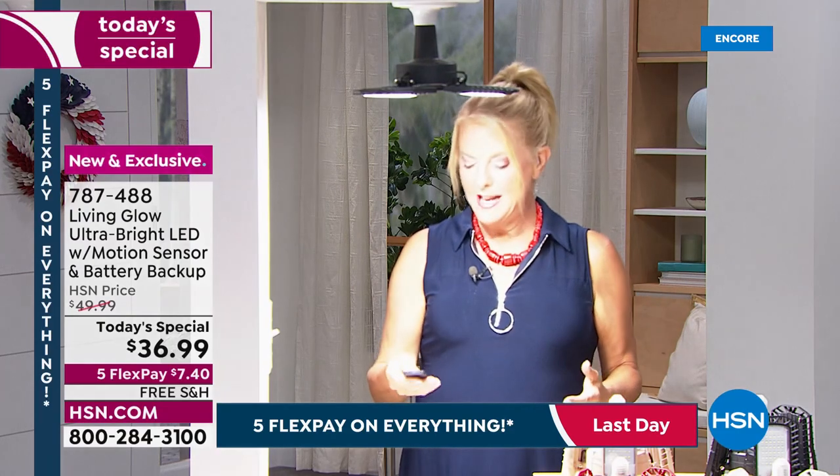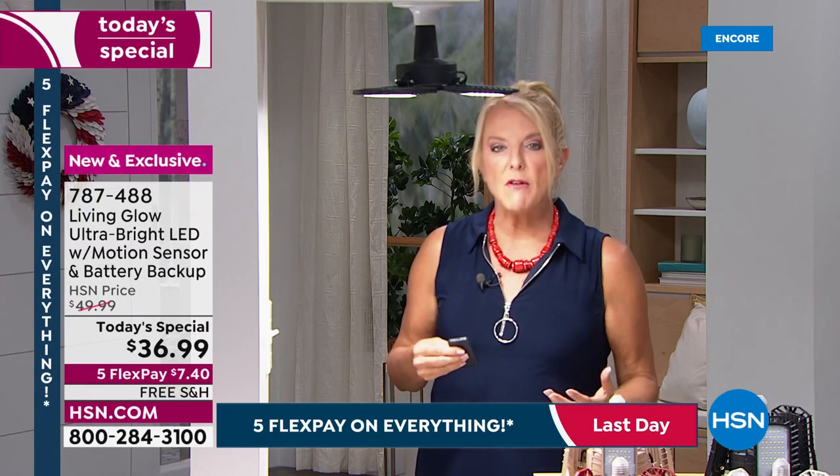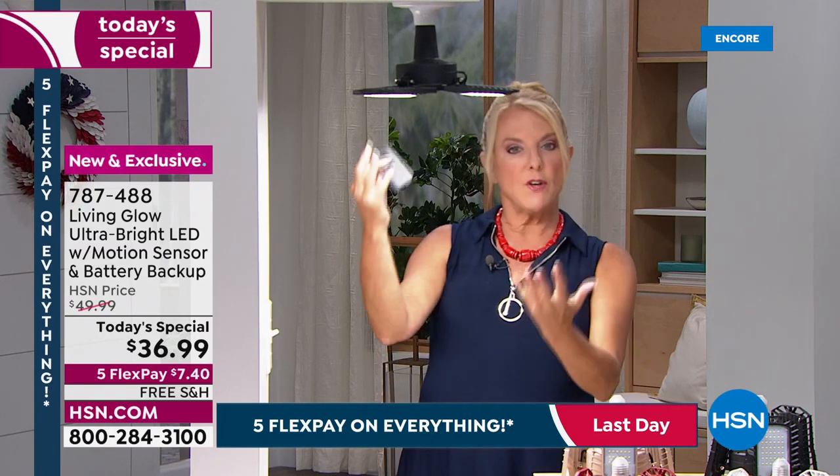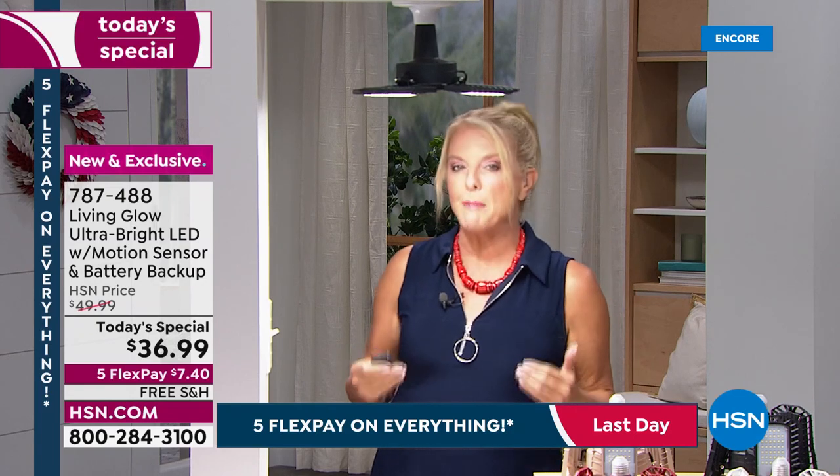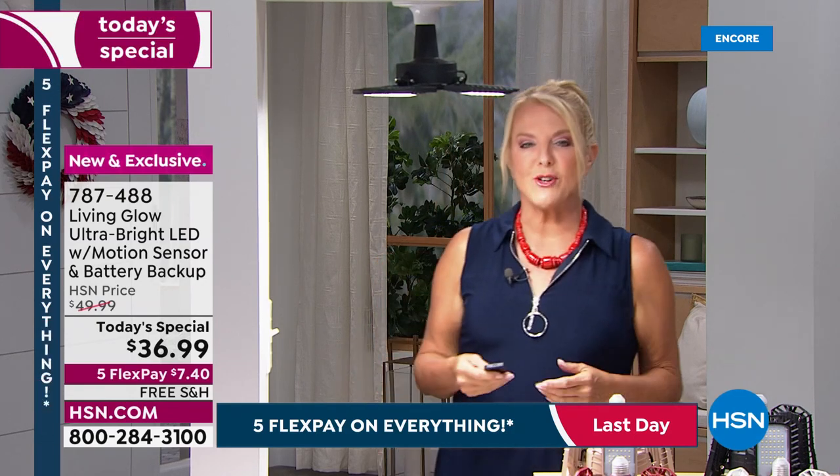There's so much more to this story. There's motion sensitivity and you have the ability to set the amount of motion time you want, or have it always on. Now we're going to get Julie Truster to join us — she's going to show you exactly how it works. Julie, I love the fact you're lighting up our lives tonight with Living Glow.